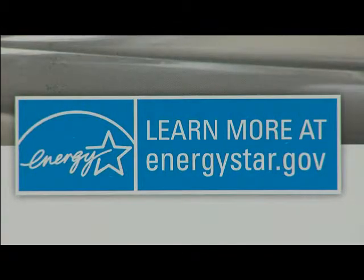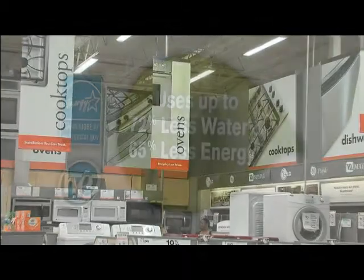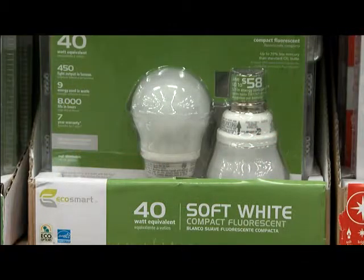Hi, I'm Monique O'Grady with a smart homeowner energy efficiency tip from the Alliance to Save Energy and Energy Now. The Energy Star label is the government's energy efficiency symbol and the easiest way to identify best energy saving products. The label is on more than 60 types of products including electronics, lighting, windows, major appliances and more.